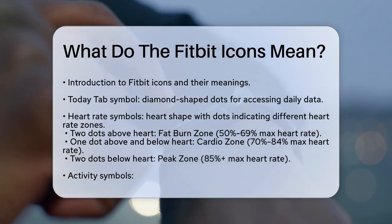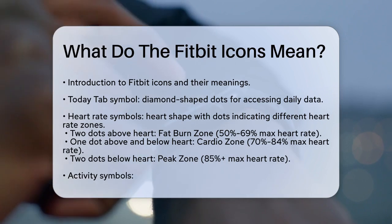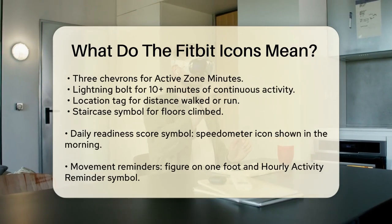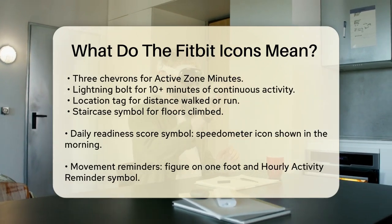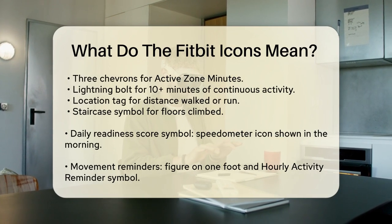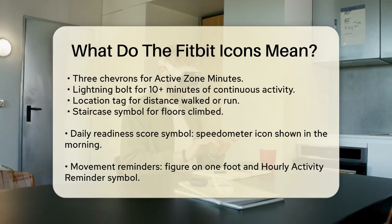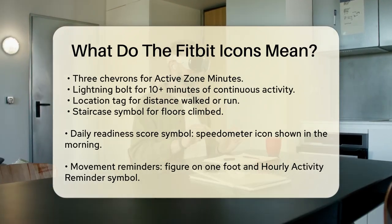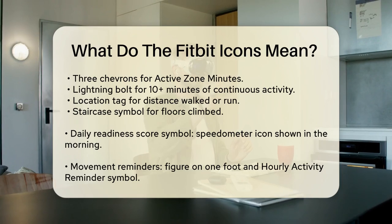If you see a heart with one dot above and one dot below, you're in the cardio zone, where your heart rate is between 70% and 84% of your maximum, indicating medium to high intensity. For the most intense workouts, look for a heart with two dots below it — this means you're in the peak zone, with your heart rate at 85% or higher of your maximum.